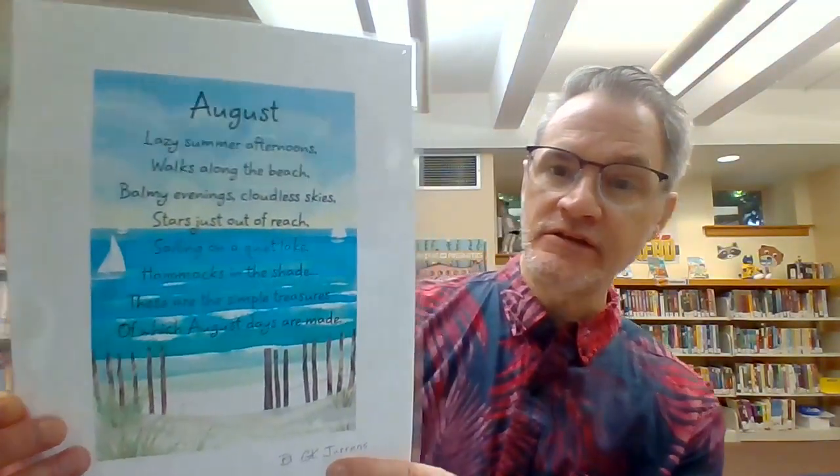Hello, everyone. I'm Mr. Mike from the Sherbrooke Public Library, and we're here with another episode of Storytime. Do you remember what month it is? It's August, and I have a poem about August.